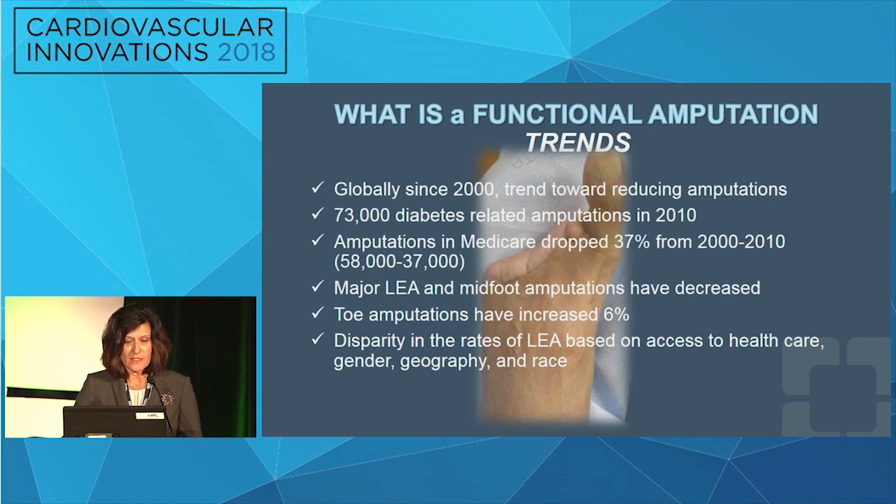When you look at functional trends globally since 2000, the trend toward reducing amputations is undeniable. 73,000 amputations were performed in diabetics in 2010, but Medicare records show amputations decreased 37 percent from 2000 to 2010. Major lower extremity amputations as well as midfoot amputations have decreased, while toe amputations have risen about six percent. Unfortunately, there's still a disparity in amputation rates based on access to health care, gender, geography, and race.